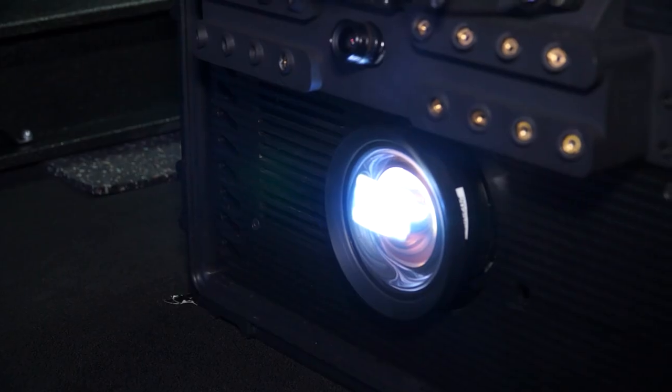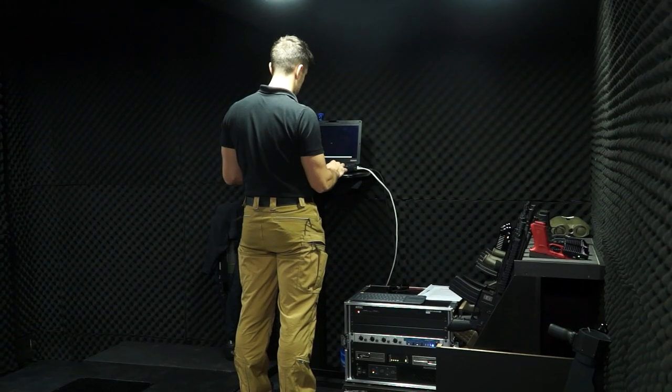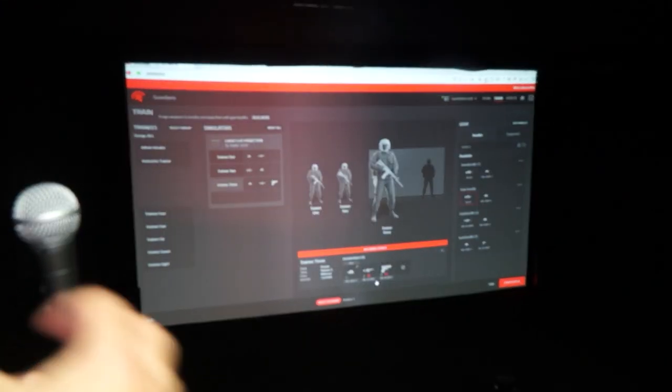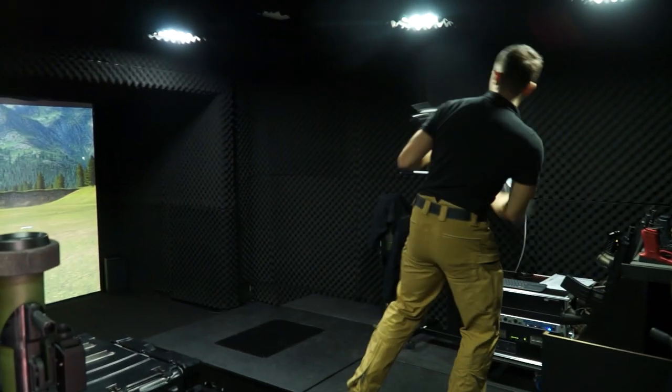This is the big difference between our simulators and all other simulators in the world. What we capture is information and we process that information. We are the inventors of this system and we have also patented it. It features a very sophisticated user interface with all kinds of training assessment, very easy to set up and to conduct after action review.